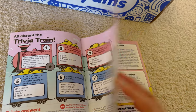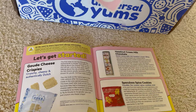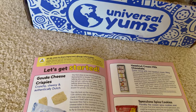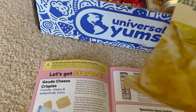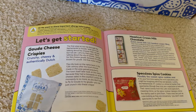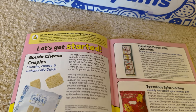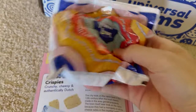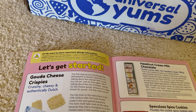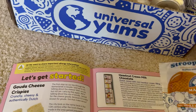Trivia train — okay let's get started. Lucas, can you help me out? We've got different stickers, Dutch Crunch and different stuff. Oh, big chips, Gouda Crispies — where are those? We got a yum bag this time. Can you open up the yum bag? Oh, stroopwafel — we like stroopwafel!